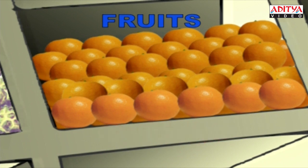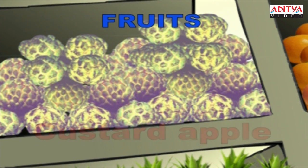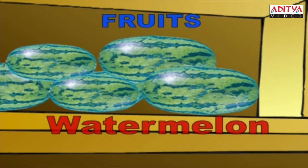The seasonal custard apple. C-U-S-T-A-R-D-A-P-P-L-E. Custard apple. That's the fruit with water in it. Watermelon. W-A-T-E-R-M-E-L-O-N. Watermelon.